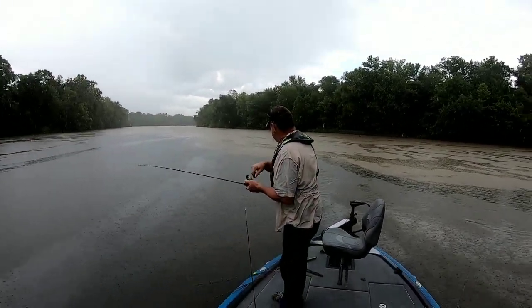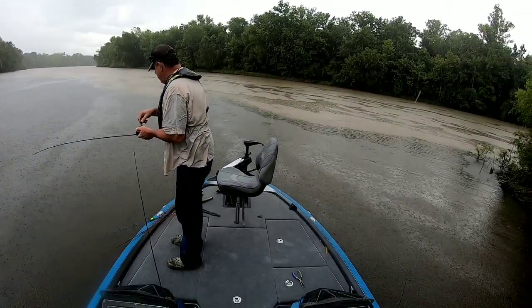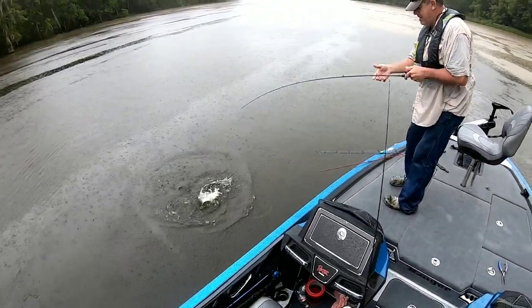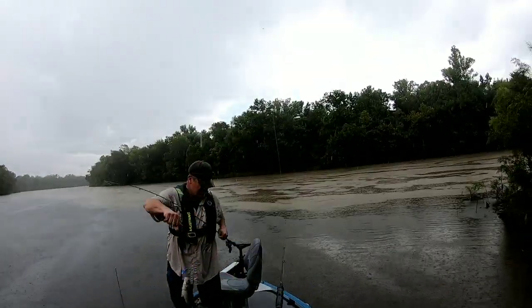Let's see what we got — probably another nice striper. Oh yeah, that regular bass last time. Oh, we got one too! We got a double! Oh damn. Beautiful! Look at that. Let's go! That's a fish.